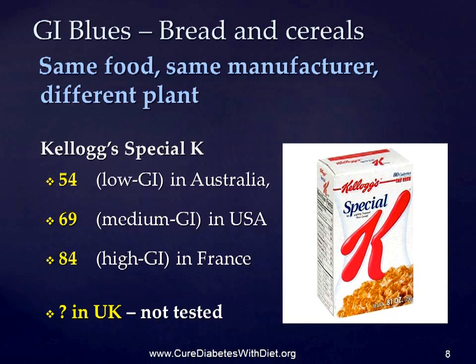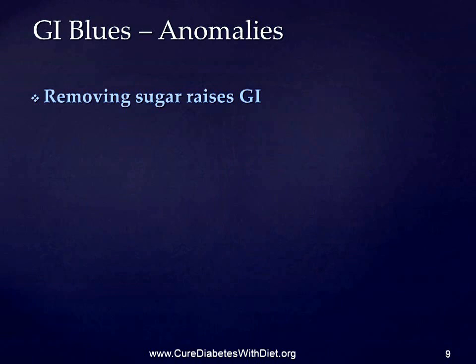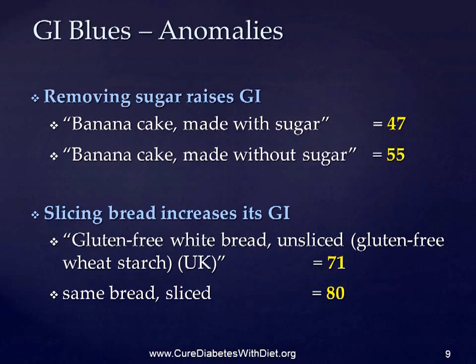And there are some rather strange anomalies. For example, you might think that foods containing sugar would have a higher GI than the same food made without sugar. But banana cake made with sugar has a GI of 47, while banana cake made without sugar is higher at 55. Another oddity is that slicing bread appears to increase its GI. Gluten-free white bread unsliced, made with gluten-free wheat starch in the UK, has a GI of 71, and exactly the same bread made with the same ingredients, but sliced, is 80.